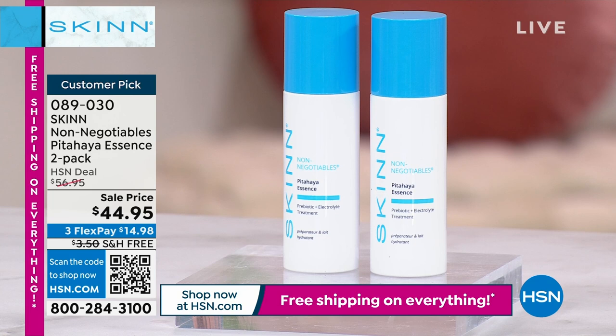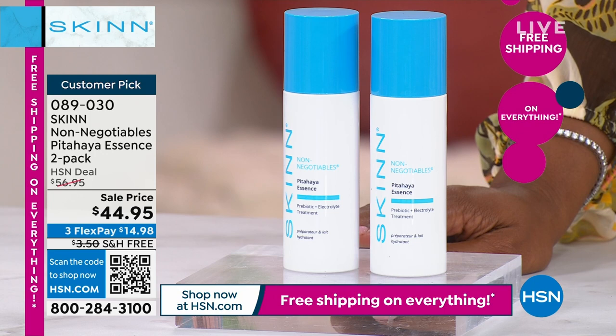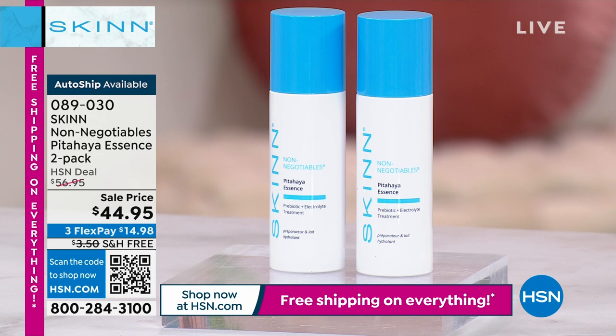As we move on, Dimitri from the boot camp, we've got some of the non-negotiables, which are also customer picks on HSN.com and also on AutoShip. This is a two-pack of your Pattaya Essence. Essences here in the U.S. are maybe not something that we are as familiar with. Tell us about the Essence.